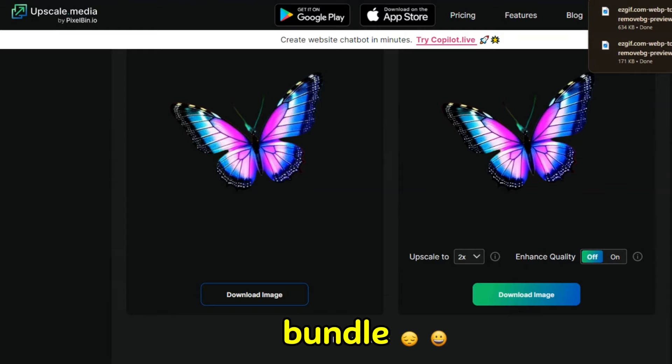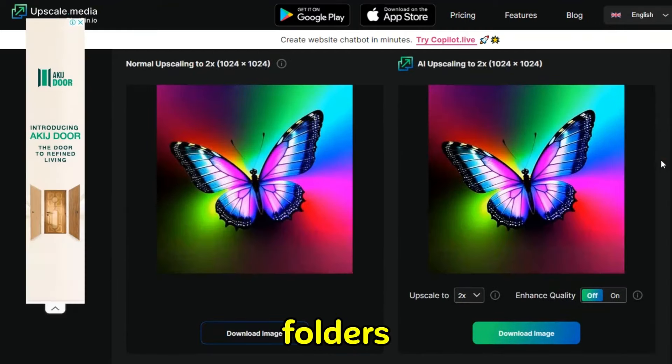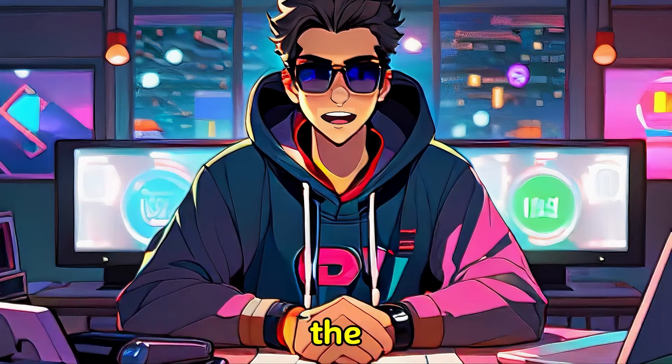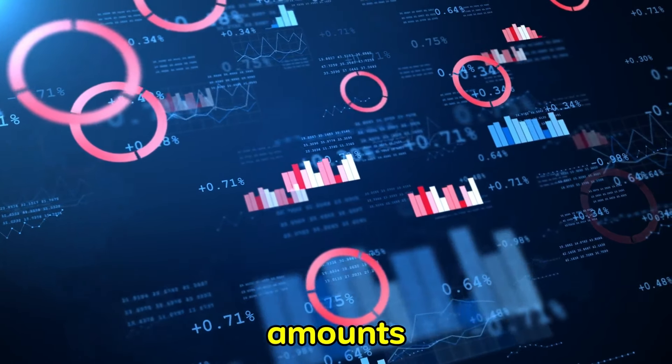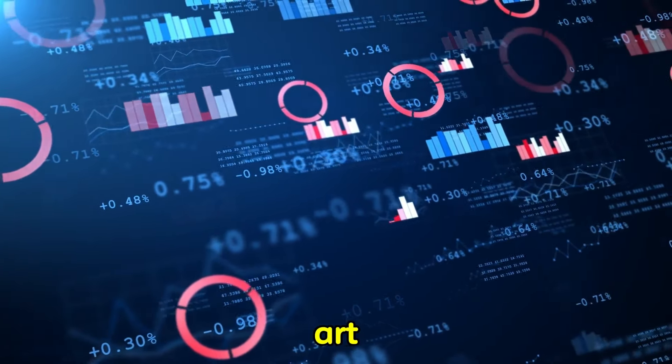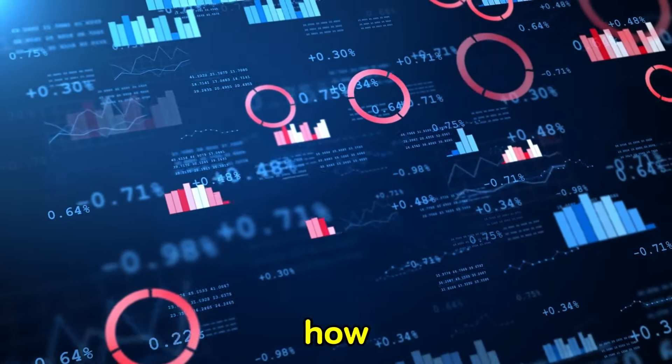Just make sure you bundle all relevant images up using zip folders, as this will be important later. There are four marketplaces that are the best to sell on — each of these gets massive amounts of traffic and already has people making money through AI clip art, but all are different in terms of how they work.